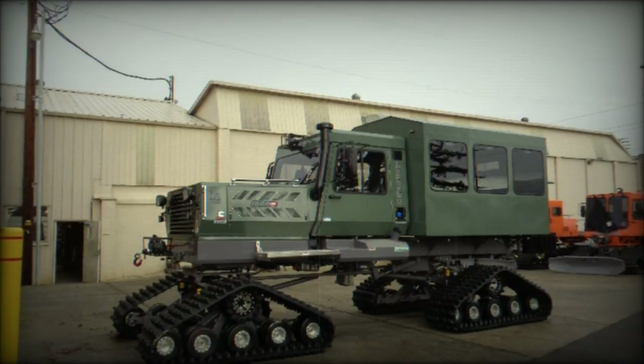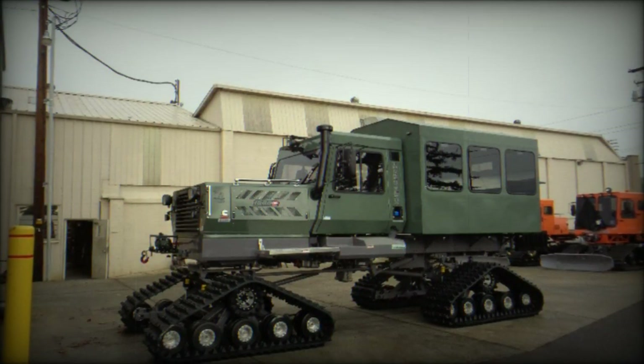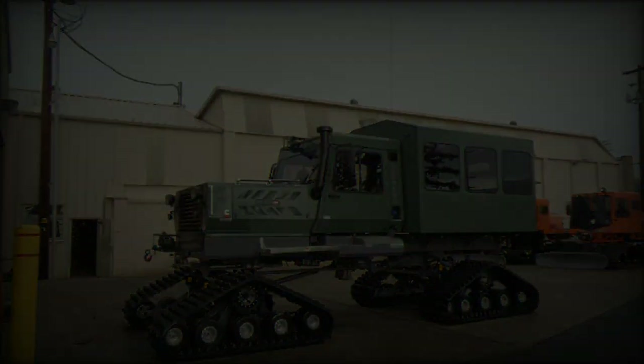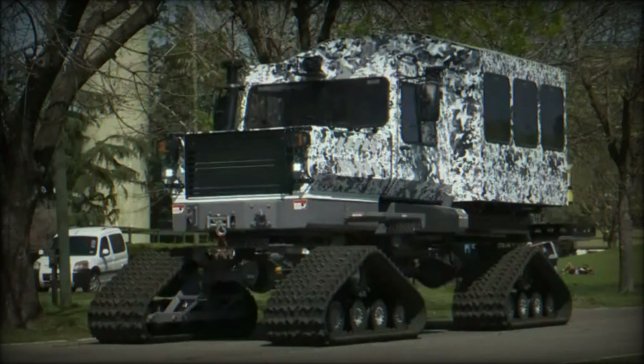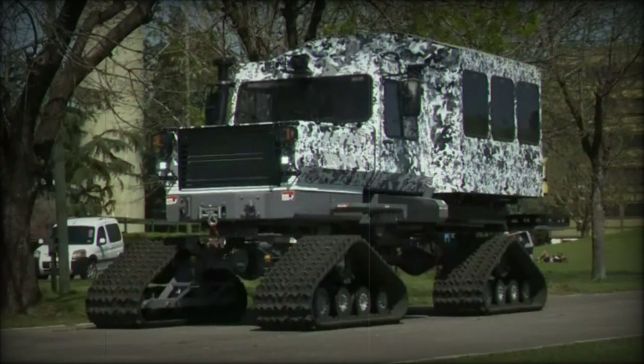The acquisition of the Snowcat 1642 is part of a broader effort to strengthen the Argentine Army's operational capabilities in extreme environments. In addition to these vehicles, the Army is expecting to receive Bell 407 Gishi helicopters in late 2024,